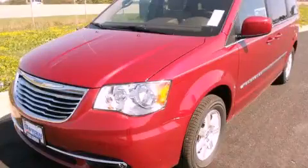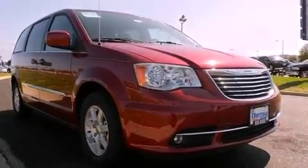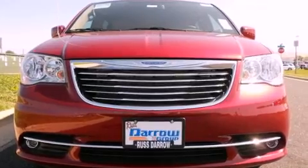This is a brand new 2012 Chrysler Town & Country, a vehicle that can carry what you need so you can drive comfortably. It features a 3.6-liter, six-cylinder engine and an automatic transmission.